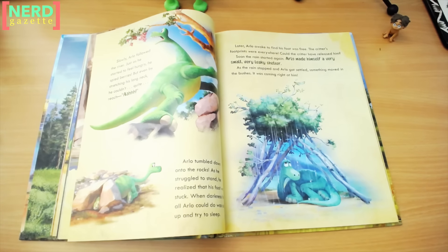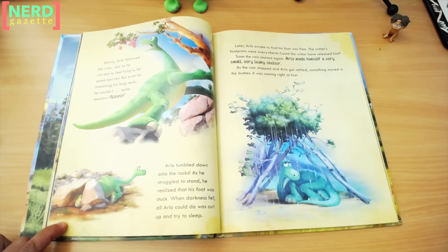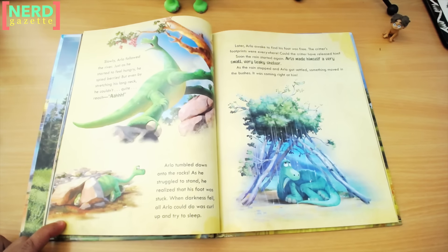Just as he started to feel hungry, he spied berries. But even by stretching his long neck, he couldn't quite reach. Arlo tumbled down onto the rocks. As he struggled to stand, he realized that his foot was stuck. When darkness fell, all Arlo could do was curl up and try to sleep. Later, Arlo awoke to find his foot was free. The critter's footprints were everywhere. Could the critter have released him?